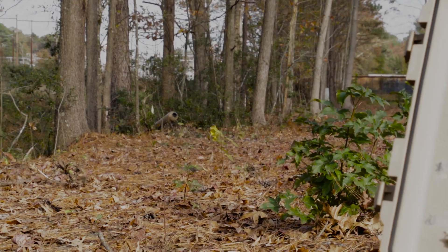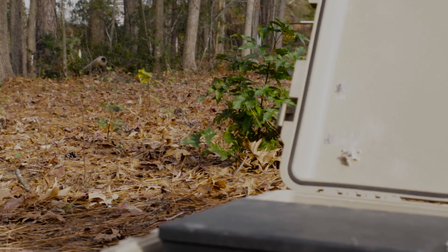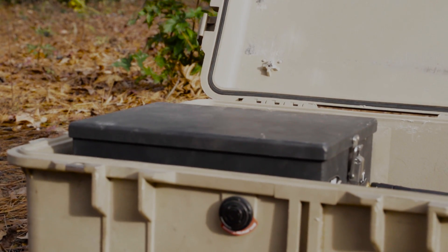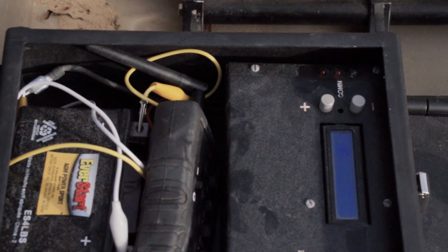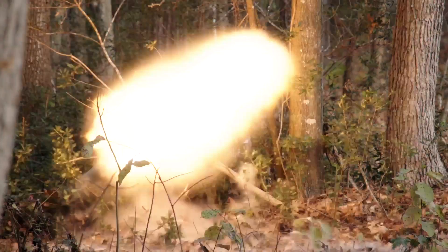The connecting hoses are 50 feet long so the Pelican case can be safely hidden away from the replicated IED position. The system can be activated remotely by the built-in radio transmitter.